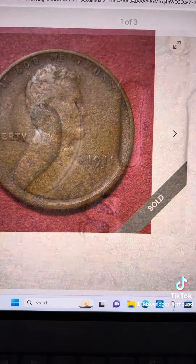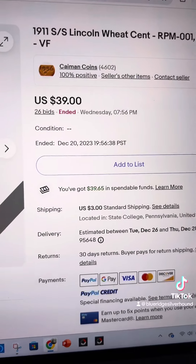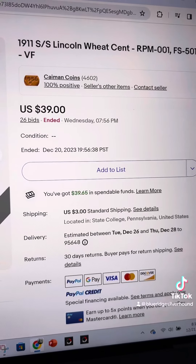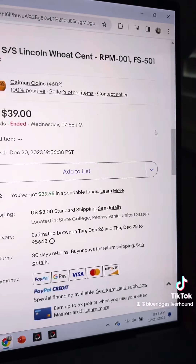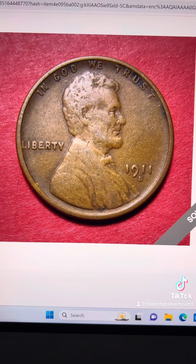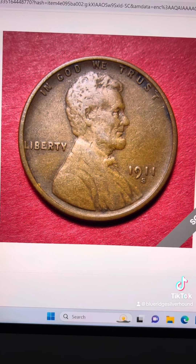This one right here sold within the last few hours for $39 with 26 bids. It's the FS-501 Cherry Pickers Guide variety. Be on the lookout for this and stay tuned for more.